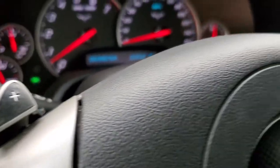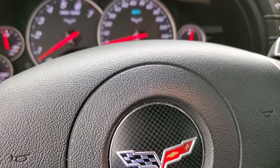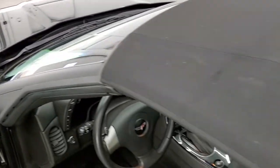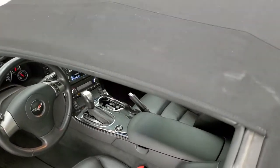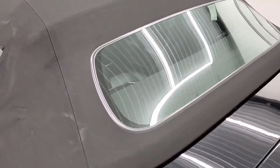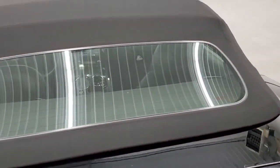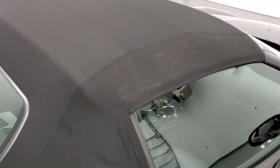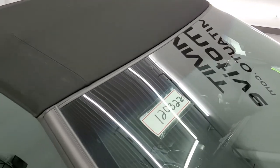We'll take a look at that soft top to make sure there's no rips or tears in it, and then we will take a look under the hood. The soft top is in really nice shape, as is the glass. Looks really good — no rips, no tears, no stains. Very nice condition.